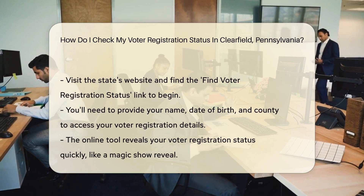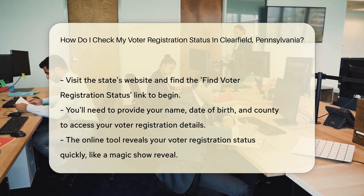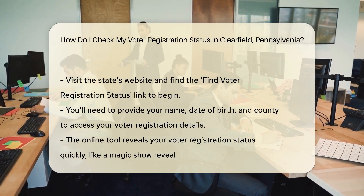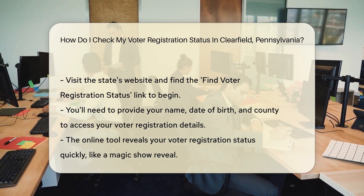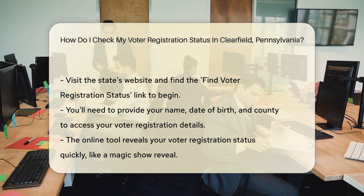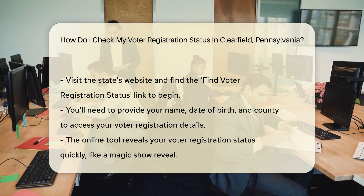What's the first step? Hop online. The Pennsylvania Department of State offers a nifty online tool — it's your personal detective for voter registration status. Just head to their website and look for the 'Find Voter Registration Status' link. You'll feel like a digital Sherlock Holmes uncovering the mystery of your voter status.